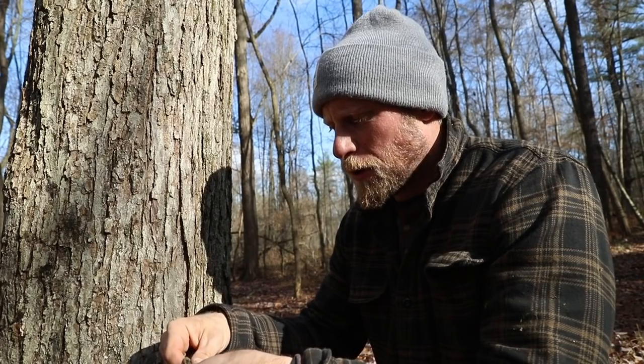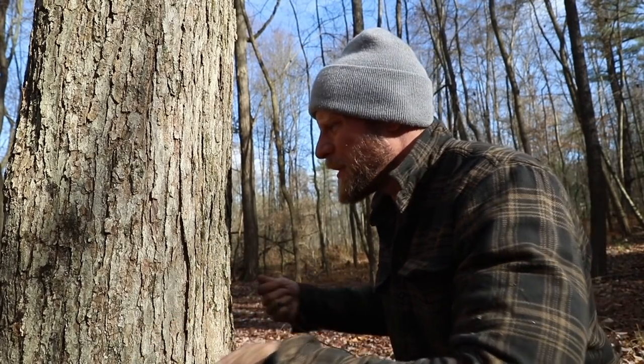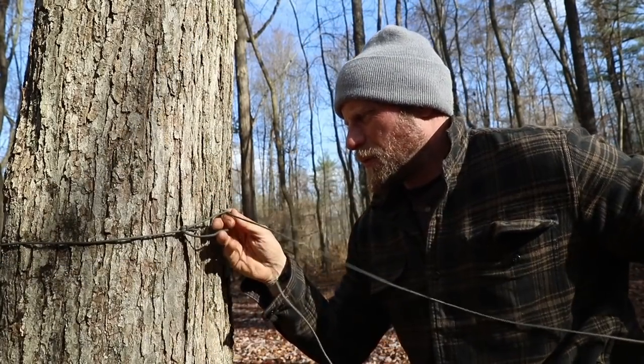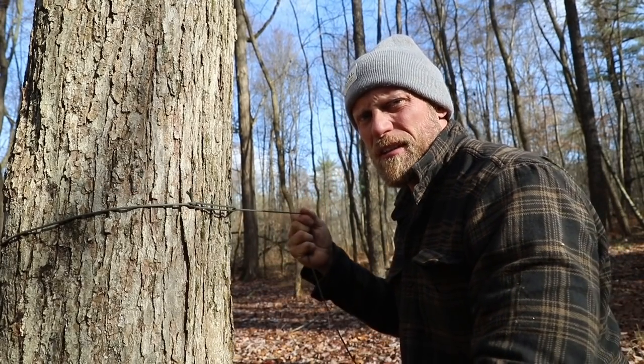What we're going to use is a bowline knot — depending on where in the country you're from — and we're going to wrap that around the tree that we want it to go to. I get this thing in place, and now this is when the magic happens. I have my second line against the second tree.